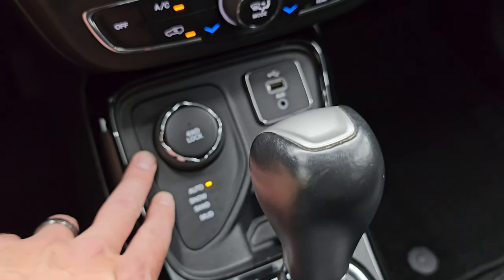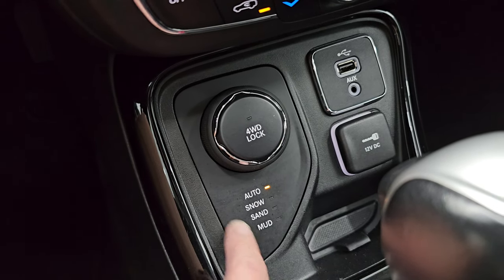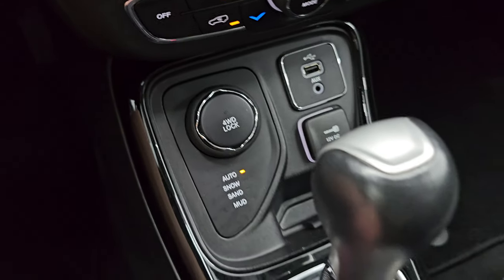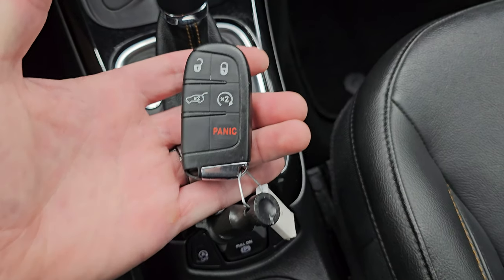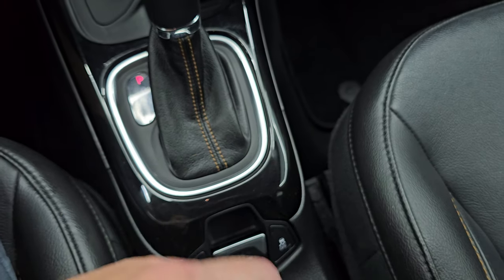This is your four wheel drive system — you can select auto, snow, sand, and mud, or you can lock the four wheel drive, which I really like that feature. USB and AUX hookup, as well as a 12 volt power point, 9-speed automatic transmission, start-stop capabilities, electronic parking brake, and your stability control, keyless entry with remote start and power lift gate button.